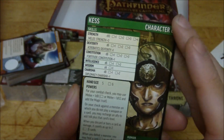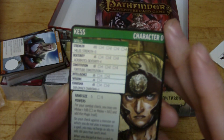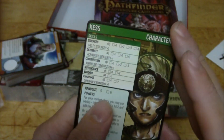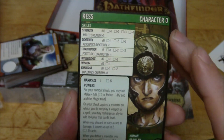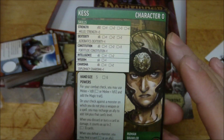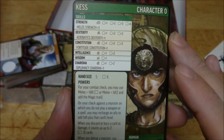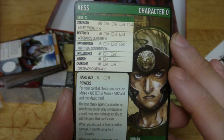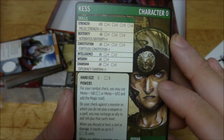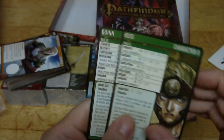Then we have Kess, which is a human brawler. Oh, we got a half-elf too. So the brawler has a d10 for strength, constitution and charisma are also d8s. Hand size is five. For your combat check you may use melee plus 1d8. On your check against a monster on which you do not play a weapon or a spell, you may recharge an ally to add 1d4 plus the card's level. And when you discard or bury a card as damage, it counts as up to two - so if you took two points you'd only have to discard one card. That's actually pretty useful, I like that ability.